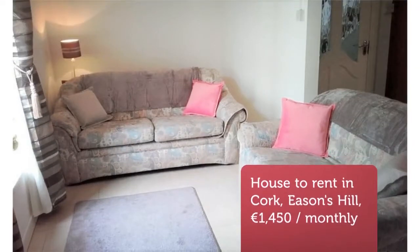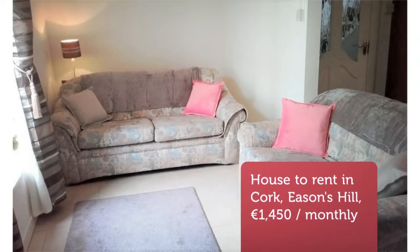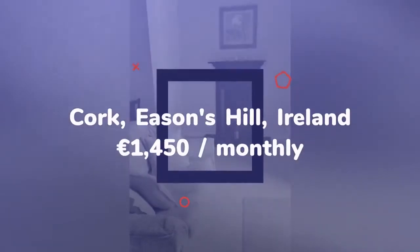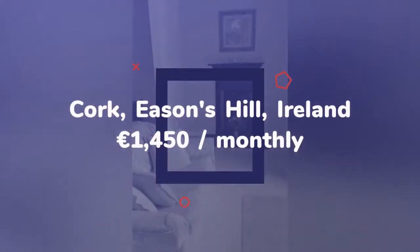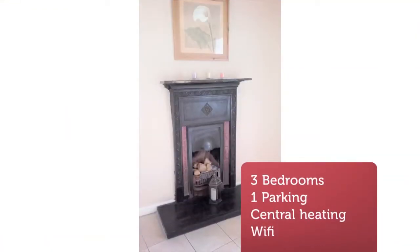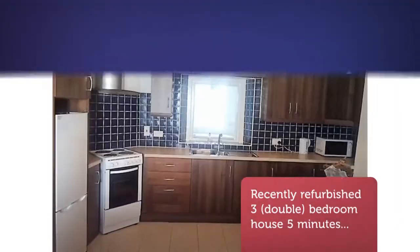Cribscan presents this beautiful rental in Cork, Ireland. Recently refurbished three double bedroom house five minutes walk from Cork City Centre and close to all amenities. The house is located between the Maldron Hotel and the North Cathedral. The house is in a lovely, quiet residential street and is conveniently located on the bus route to Apple.